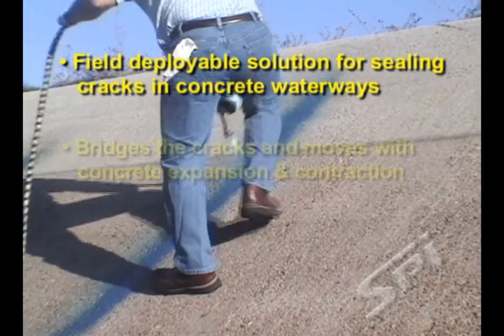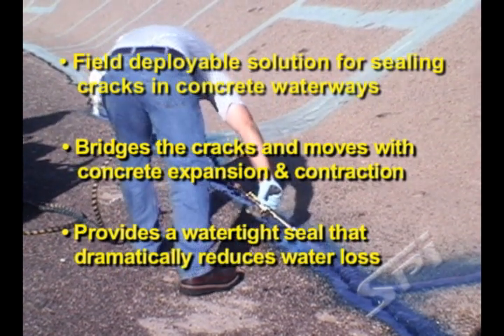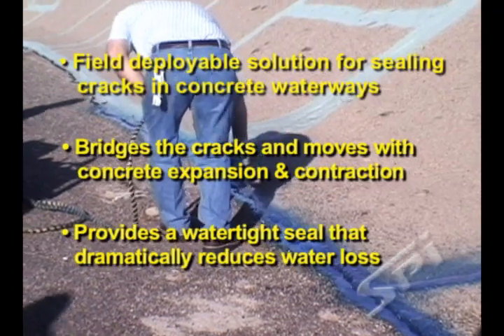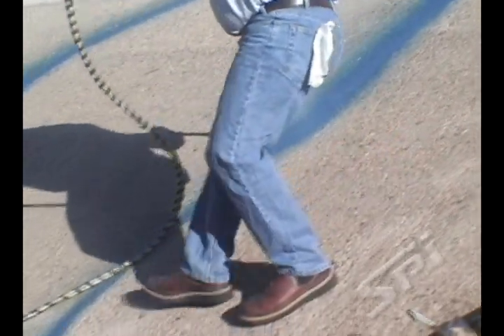The Synergy Series LPG equipment and elastomeric polyurea provides a portable solution for sealing cracks in concrete water irrigation canals. The savings from reducing water loss in this project exceeded the cost of the job within two years.